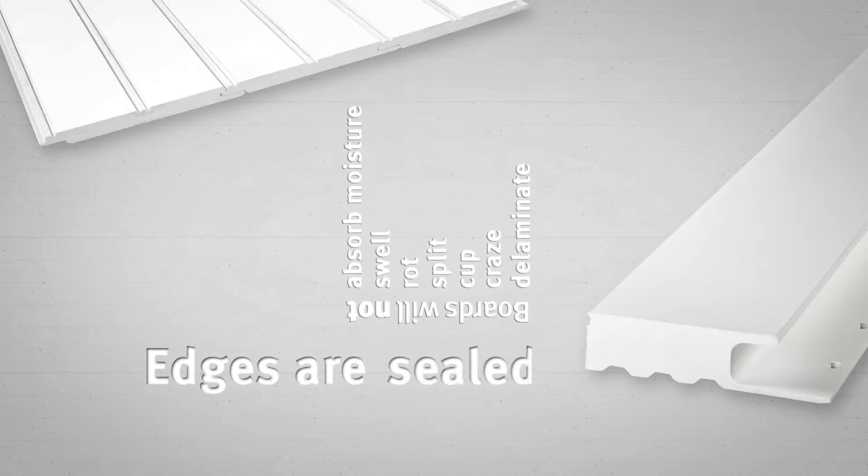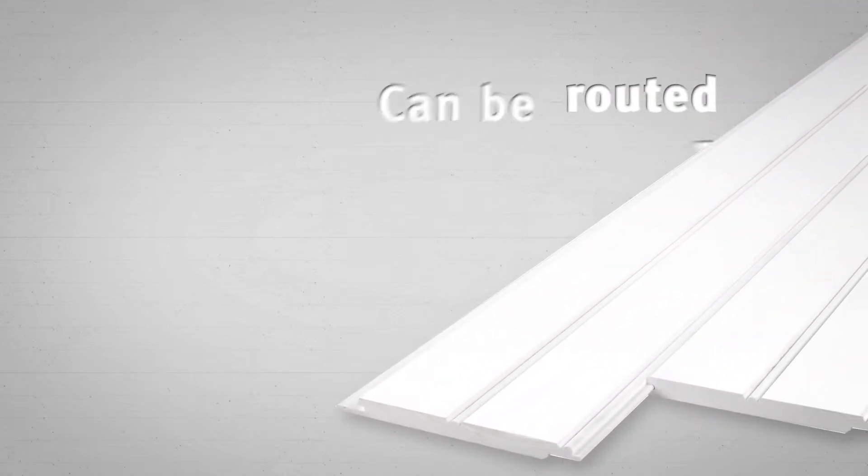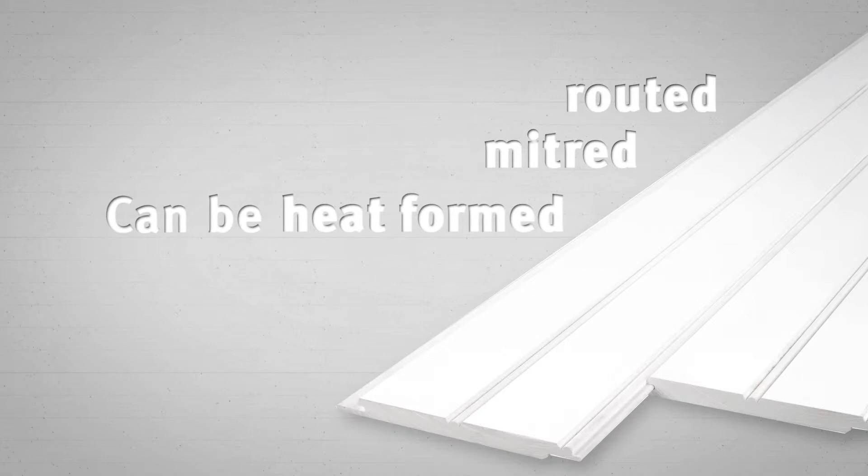The edges are sealed. Because of the cell density of our cellular PVC trim boards, they can be routed, mitered, and heat formed with precision.